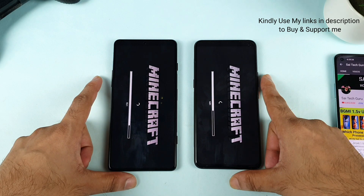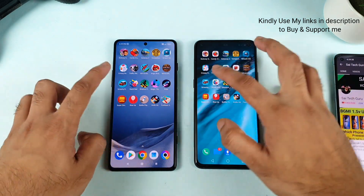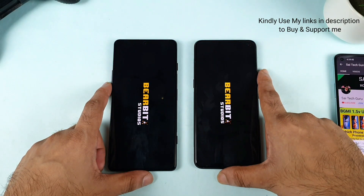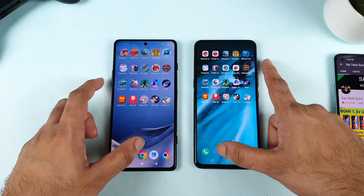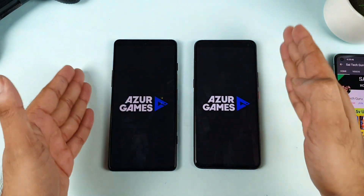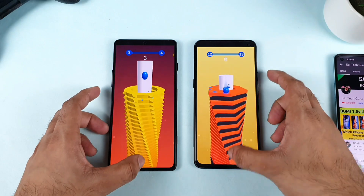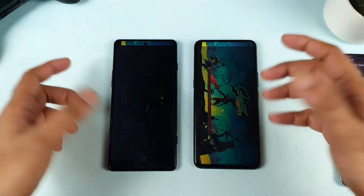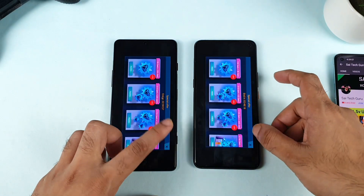Right now, as you can see, the POCO F3 GT did load the game faster — that's Minecraft, not bad. And the smash it game loaded — both phones are really close to each other. You cannot see much difference, just a little bit — just milliseconds, not a few seconds. Both phones are performing very similarly.